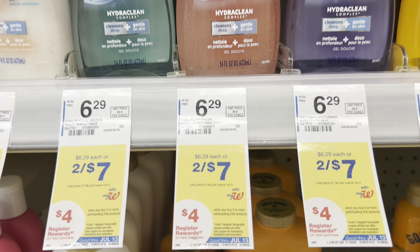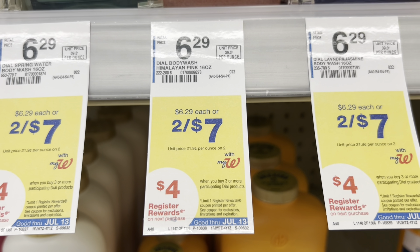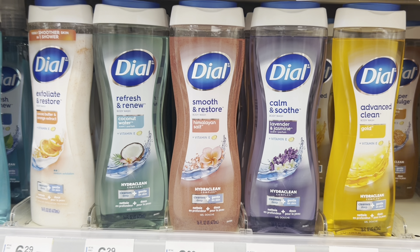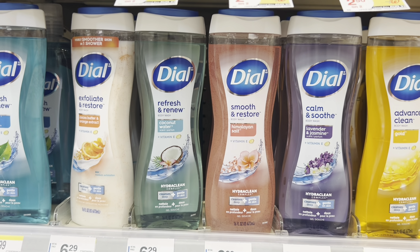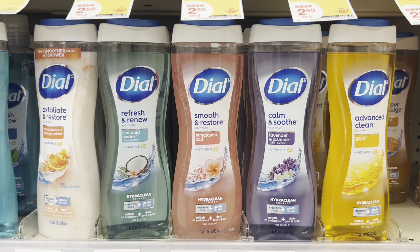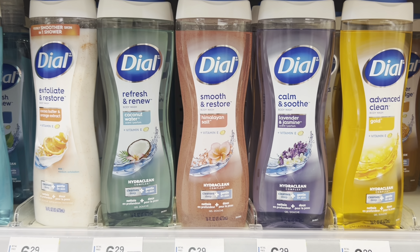The Dial body wash is buy three get a $4 register reward. They're on sale two for $7, so the third one brings it up to $3.50, making the total for three $10.50. We have a $2 off two digital coupon bringing the cost to $8.50, and after getting back the $4 register reward the final cost is $4.50 for all three.